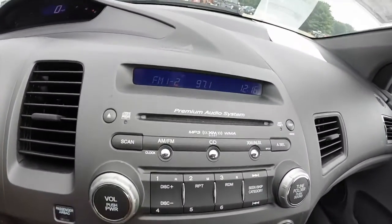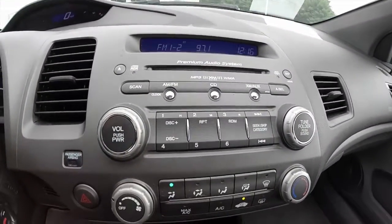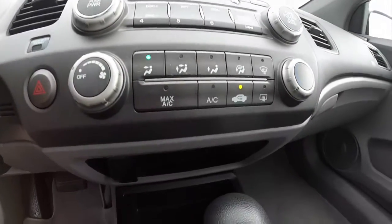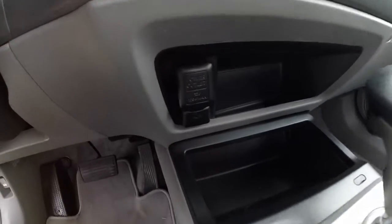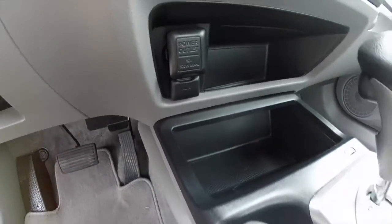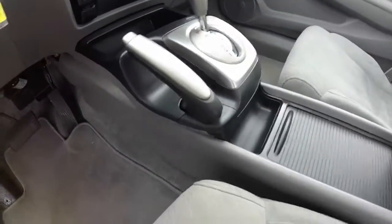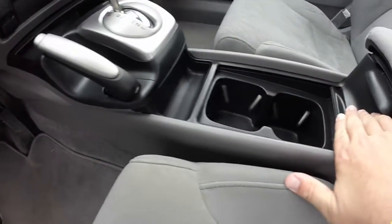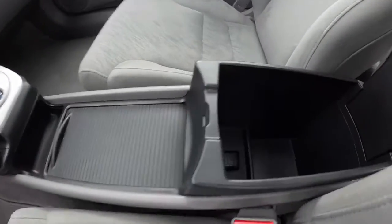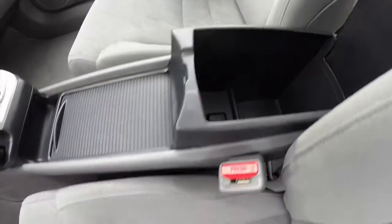The vehicle has a premium audio system — AM/FM, MP3 playback, and XM satellite radio — as well as air conditioning. Below you have your auxiliary input and your power outlet. Cup holders are behind the sliding tray, and there's center storage with an additional power outlet.